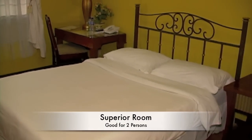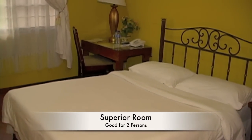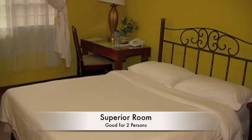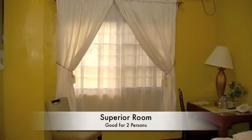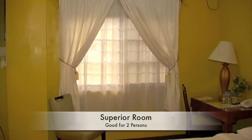Here we're looking at a superior room. This is good for two people. All the rooms have modern amenities: telephone, air-conditioning, and flat-screen TV.